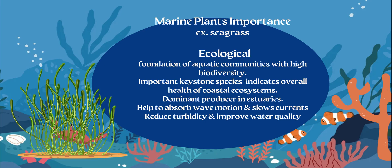For seagrass, we're going to see a lot of living organisms around it because of all the nutrients. It's also an important keystone species because it maintains the overall health of that coastal ecosystem, allowing productivity and biomass to remain high.